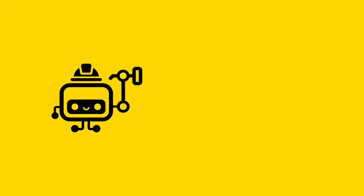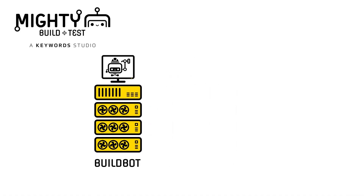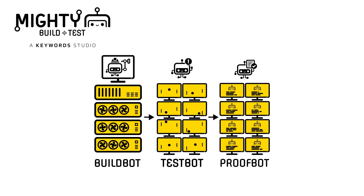The Mighty Build & Test technology has three main pillars. The Buildbot — a blazingly fast builds pipeline created from the ground up for the needs of game development. The Testbot — a game testing AI and bug reporting system. And the Proofbot — the multilingual bot that is the localizer's best friend.